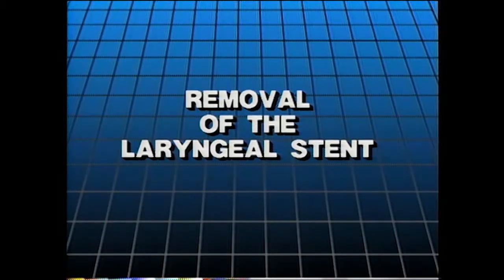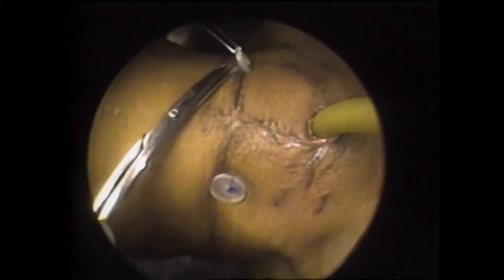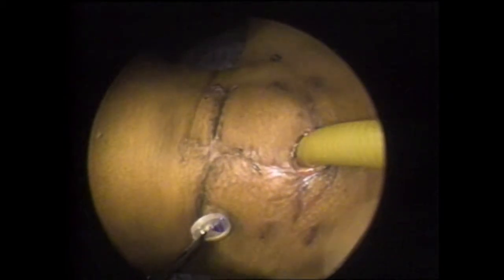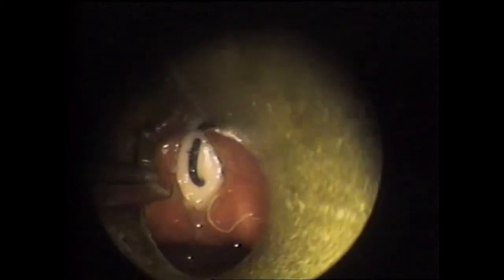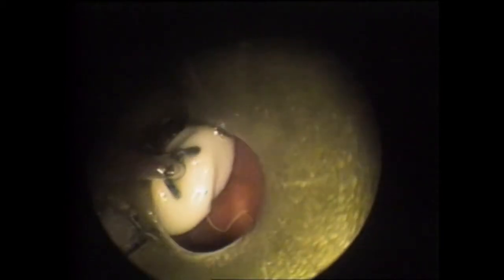Six weeks later, the patient is again anesthetized by way of the tracheotomy in preparation for stent removal. Note that the button is not exerting pressure against the skin. The button is lifted and both sutures cut. The opposite button and the sutures are removed from the patient. A direct laryngoscopy is used to remove the stent. The loop on top of the stent is grasped with alligator forceps and the stent is removed along with the laryngoscope.